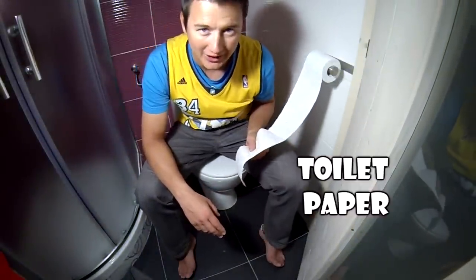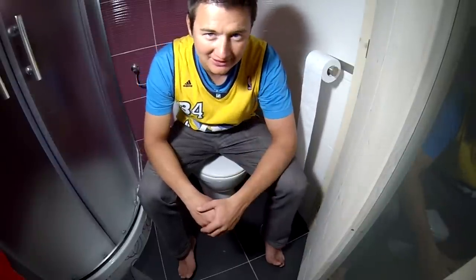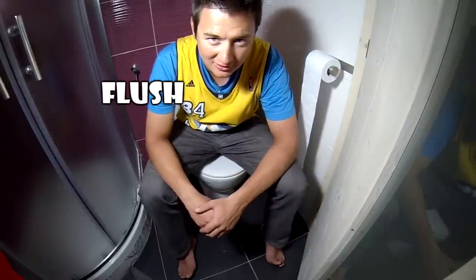This is a shower, and this is the shampoo, and sitting on the toilet. Toilet paper. Always flush the toilet.